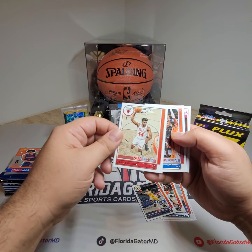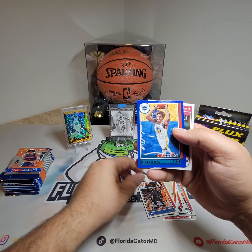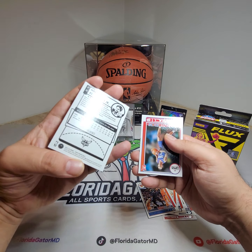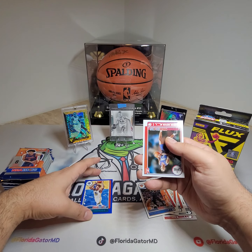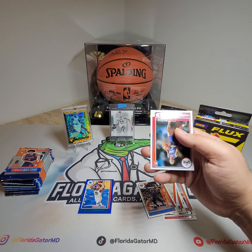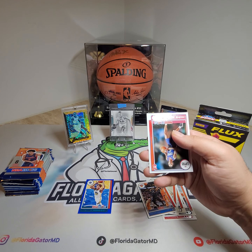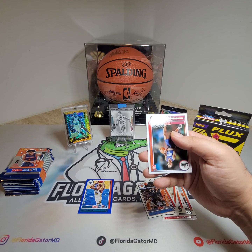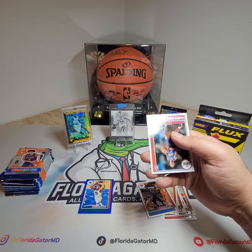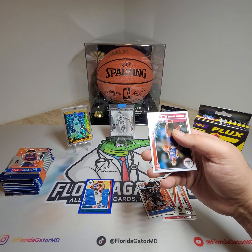Malcolm Brogdon. Last year's rookie Patrick Williams. Derrick Rose. And then we got our blue Kelly Oubre Jr. — not numbered. Looking at the back: base, purple anniversary edition, blue. I'm guessing that might be that anniversary edition. So that's an anniversary edition — nothing rare. The ultra rare would be the anniversary edition parallel.